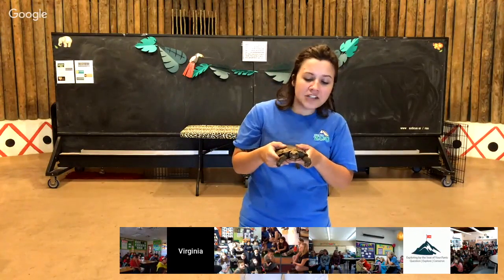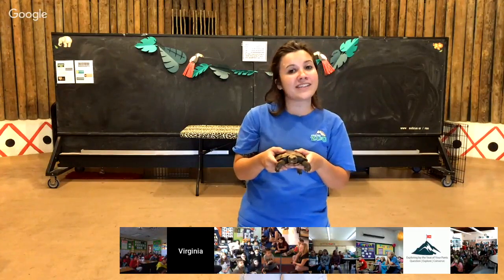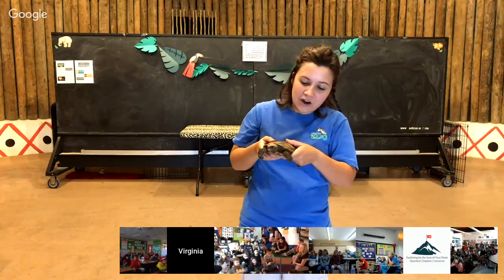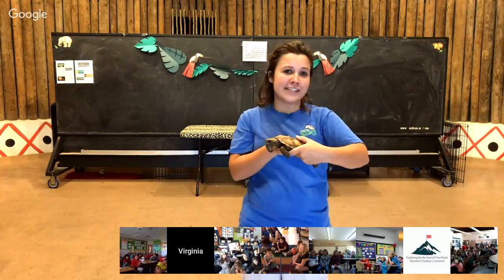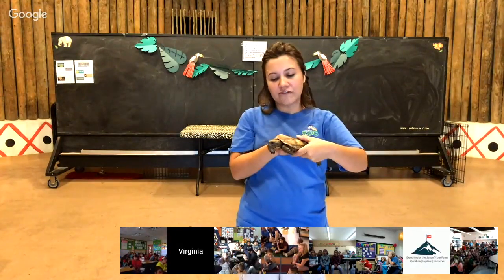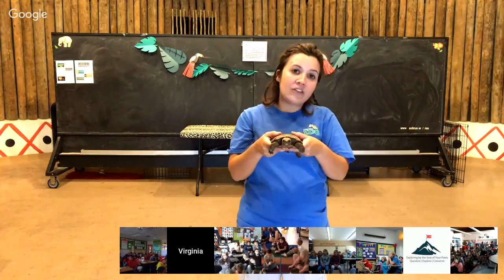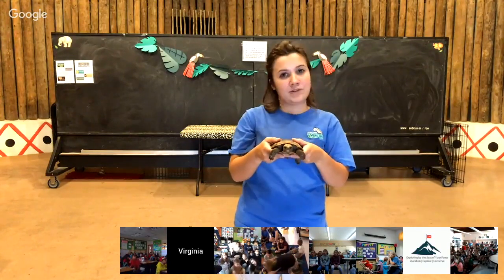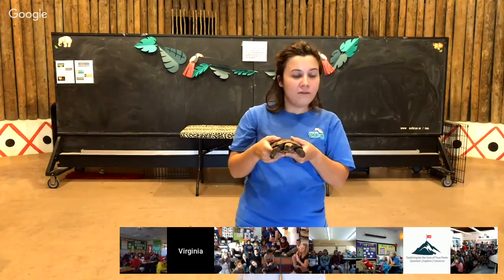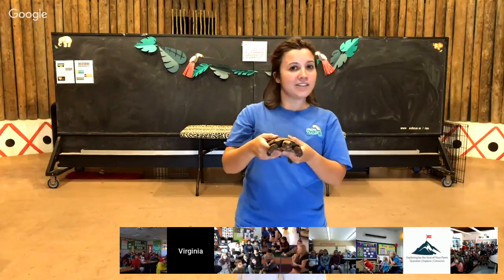Tortoises do have scales just like other reptiles. The difference is their scales are really rough and come in tons of different sizes. They're all over their feet, face, legs, and tail. But they also have that shell that makes them different from all other reptile species. The top part of the shell is called a carapace and the bottom part is called a plastron.